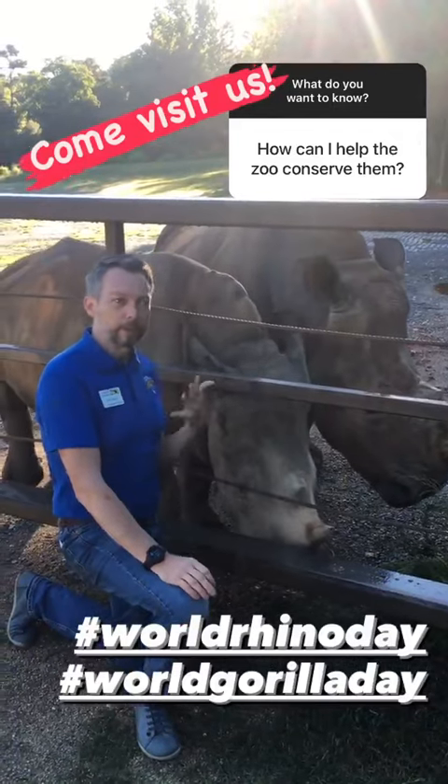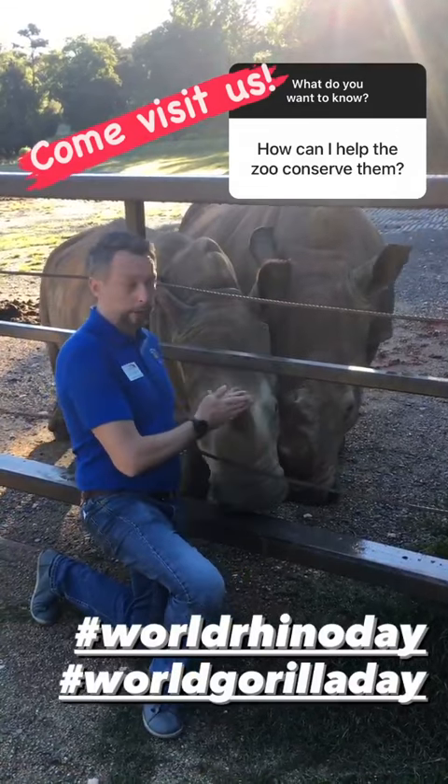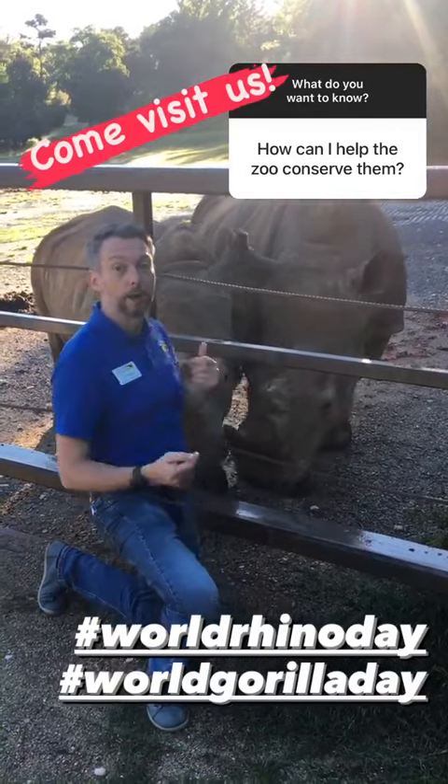It can be hard for some people to know what to do to conserve animals on the other side of the world, but your visit to the North Carolina Zoo directly supports our efforts to save species in the wild.